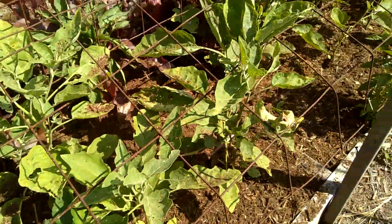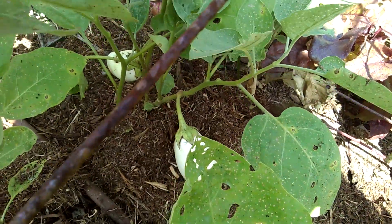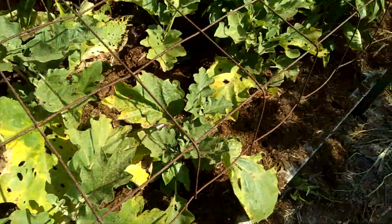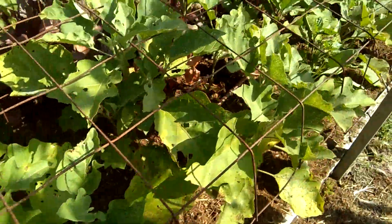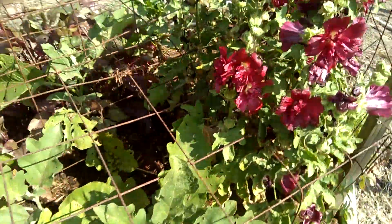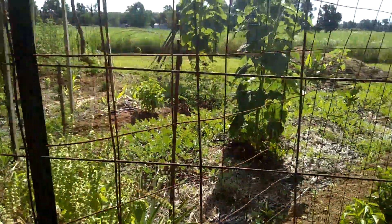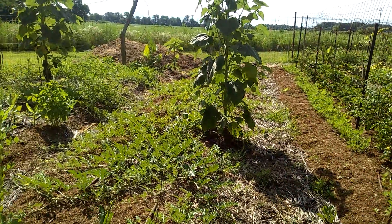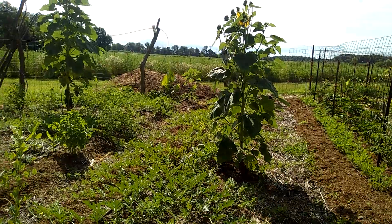Eggplants are looking fairly well. They have produced a few — some of the plants have produced some, but many haven't started blooming yet. Watermelons are starting to vine out nicely, most likely needing some water.